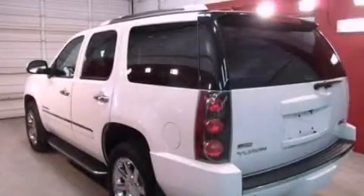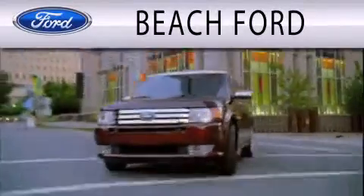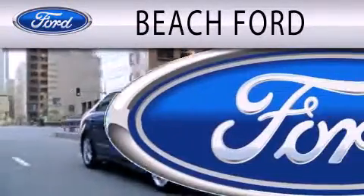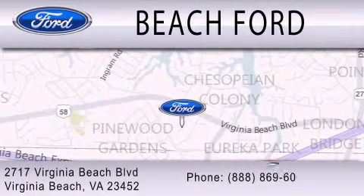We invite you to contact us today to learn more about this vehicle. Beach Ford is dedicated to doing everything possible to ensure that the experience you have purchasing your new vehicle is as pleasant as possible. We are located at 2717 Virginia Beach Blvd in Virginia Beach.